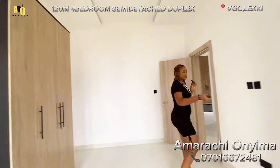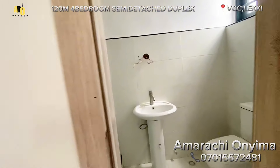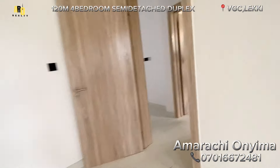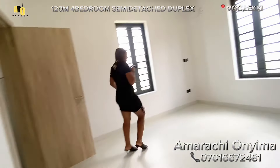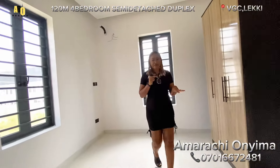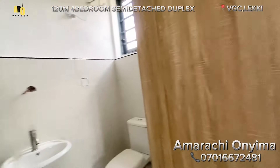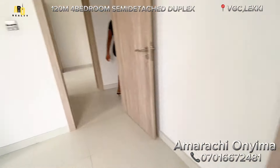When you come in here, this is the first room upstairs — very spacious and also ensuite, with very beautiful ventilation. Let's go to the other one. It's coming with cross ventilation. You can see that this house is very thoughtfully built — it's fantastic and spacious.